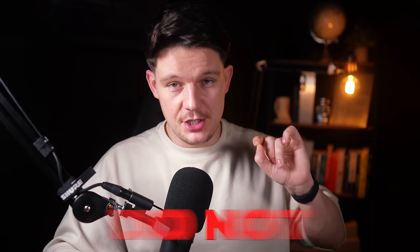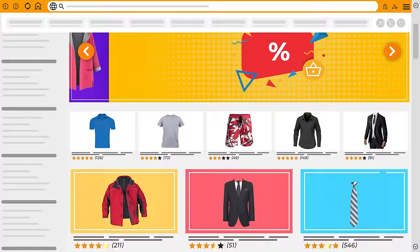Step one is choosing the right product. Print on demand companies have got hundreds of blank products that you can sell, but it doesn't mean that you need to sell all of them. I really highly recommend that you do not try and sell all of them, because I see people setting up a print on demand store selling t-shirts, blankets, hoodies, mugs, bags, hats, everything in between — and then they're wondering why they're burnt out and why they're not making any sales. You don't need to be a guinea pig and try out all the new products. All you need to do is just focus on what's working for other people.